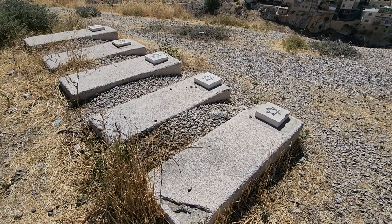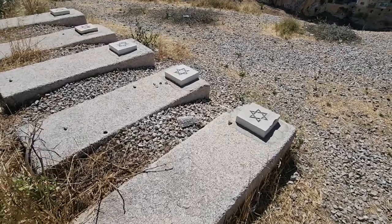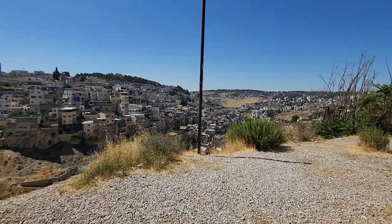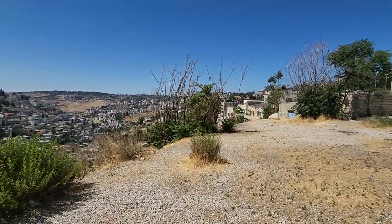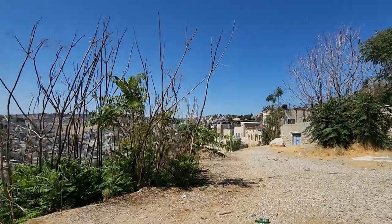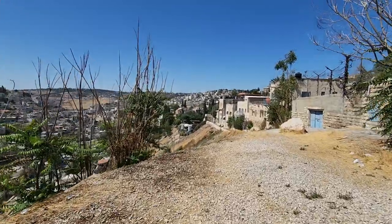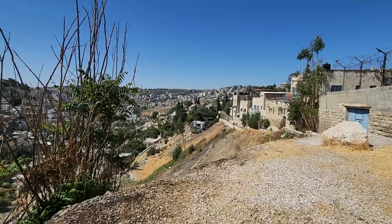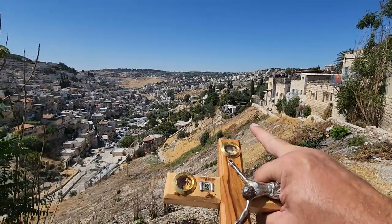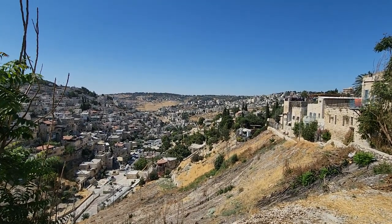Now we're entering the Jewish tombs. In 1948, when the Jordanians occupied the city — which was supposed to be under United Nations control, not Israel — they used tombstones for house construction. Here you can see many Jewish tombs, but we don't know who is buried there. The only symbol visible is the Star of David. I'm walking through a cemetery. I want you to see the City of David, which King David built on top of the Canaanite city.